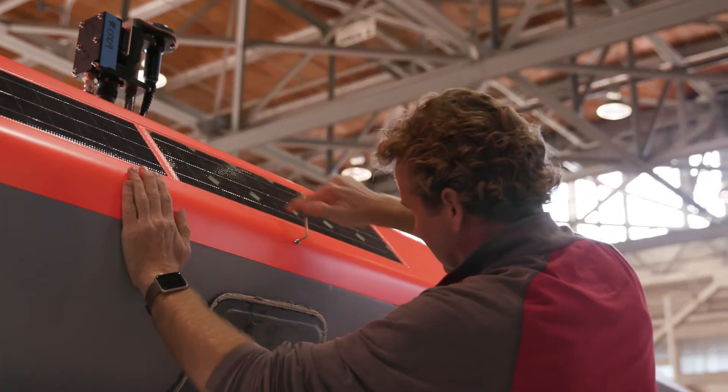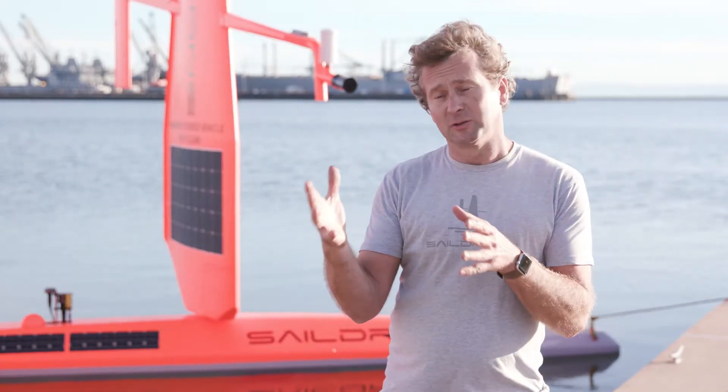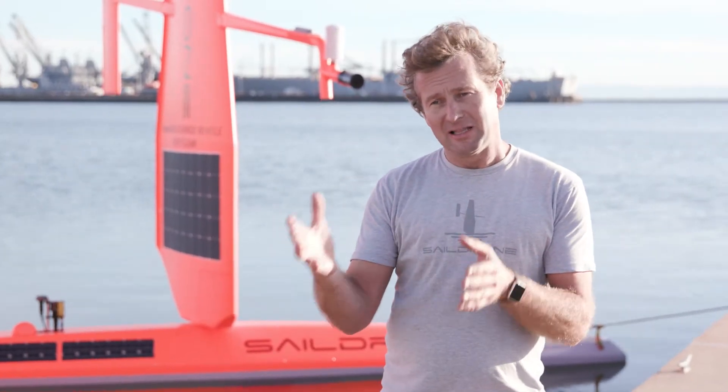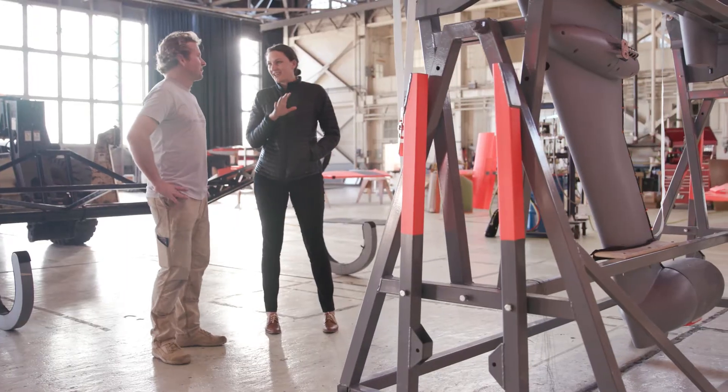The SailDrone works with a combination of wind and solar. Using this unique patented wing, we harness the wind energy to push the vehicle along, and then we use solar to charge the batteries, and that runs the computers on board. It doesn't consume anything while it goes along, so it can stay at sea almost indefinitely.